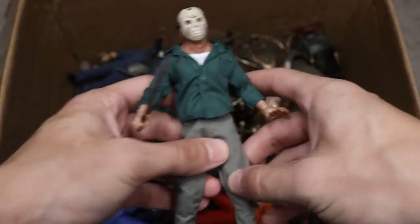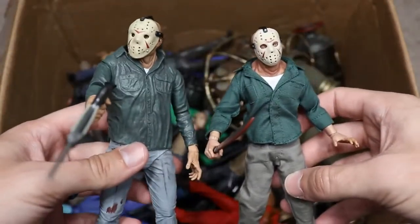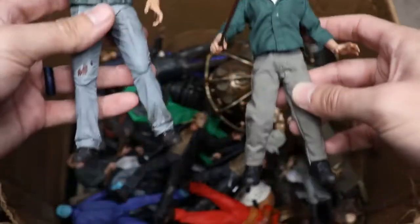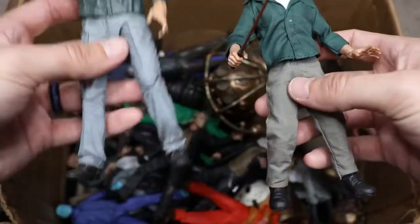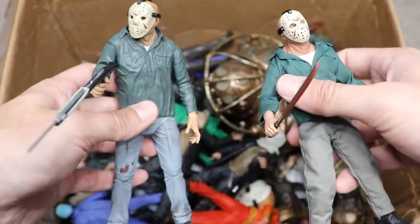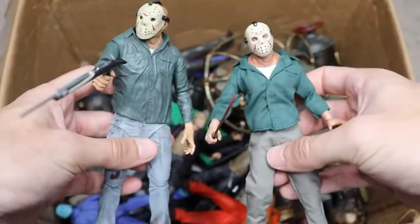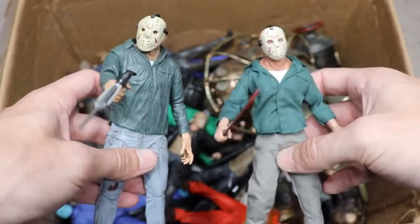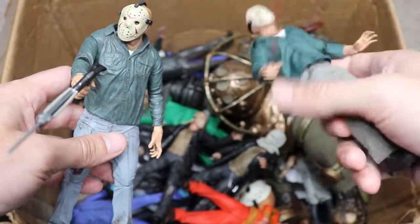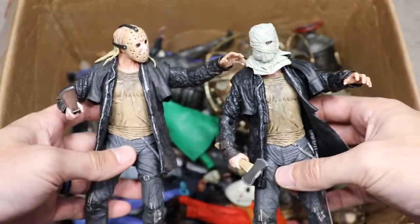Next up, we have a Part 3 Jason — the Mezco version. Comparing it to the NECA version, the NECA is much bigger, but I think the Mezco has more realistic skin texture. It's much smaller though. The Mezco has lighter jeans while the NECA is more of a khaki color. This Part 3 Jason carries the spear gun — that was actually the first kill he made while wearing the mask. Let me know in the comments: are you Team Mezco or Team NECA? For me, I'm Team NECA — I can't get over the scaling.